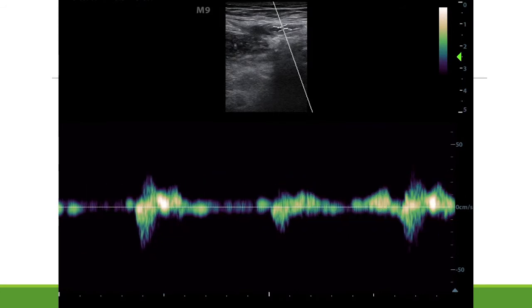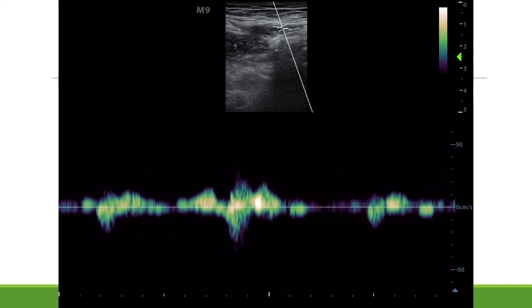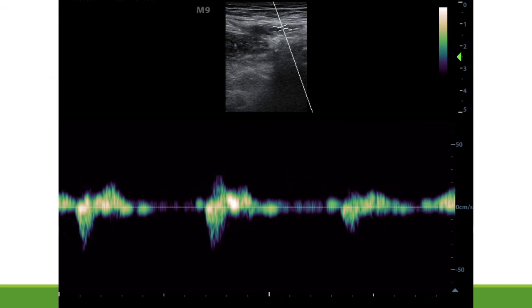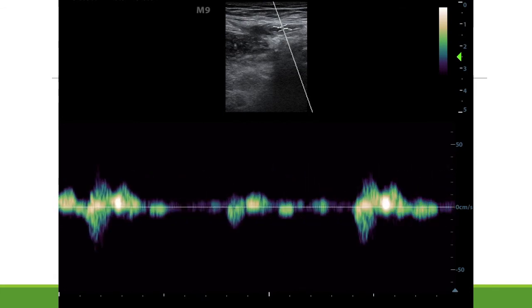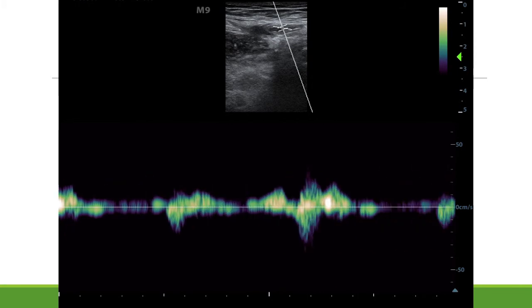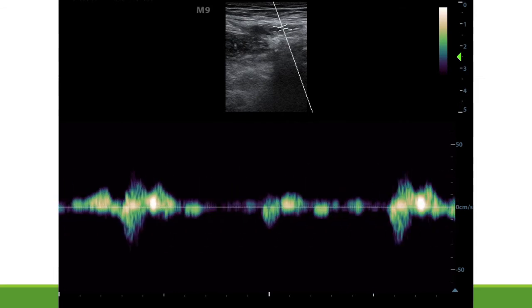In contrast, this clip shows one of the episodes of ROSC — his native cardiac activity. You can see that the waveform is less organized and the amplitude is lower. One technical note: the Doppler gate isn't completely aligned with his femoral artery, so we may be underestimating forward flow slightly. But it's pretty clear that the native cardiac output is far inferior to what we were getting with the Lucas device.